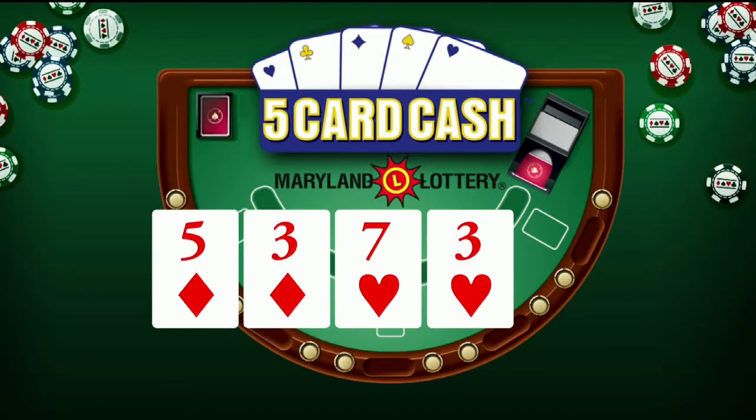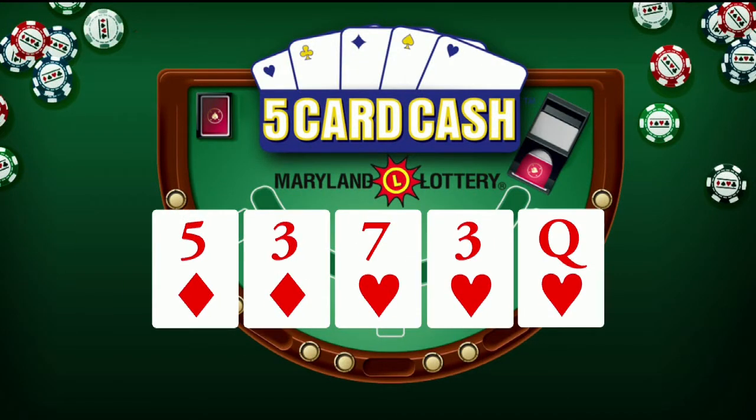Now for Five Card Cash: five of diamonds, three of diamonds, seven of hearts, three of hearts, and queen of hearts. Again, that's five of diamonds, three of diamonds, seven of hearts, three of hearts, and queen of hearts.